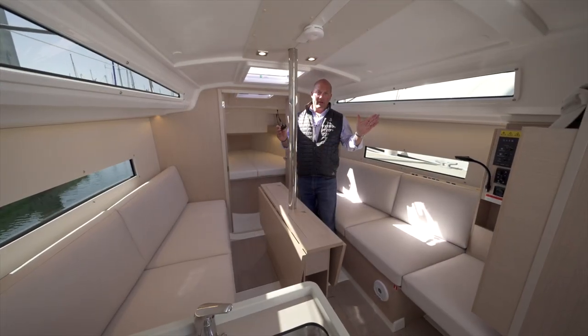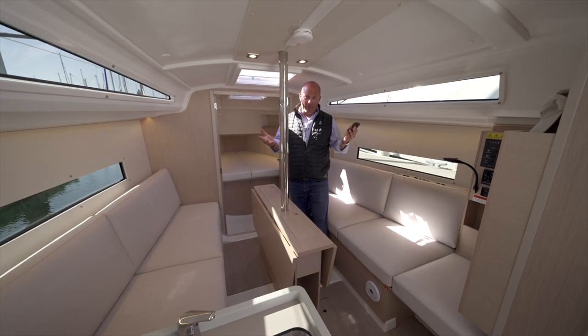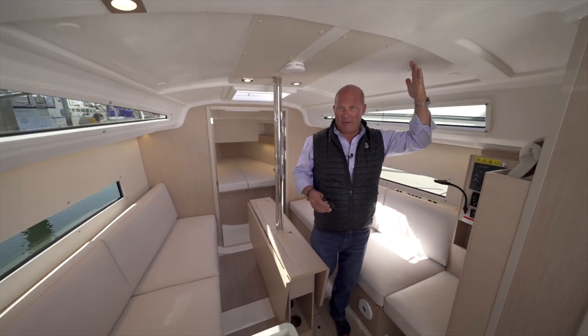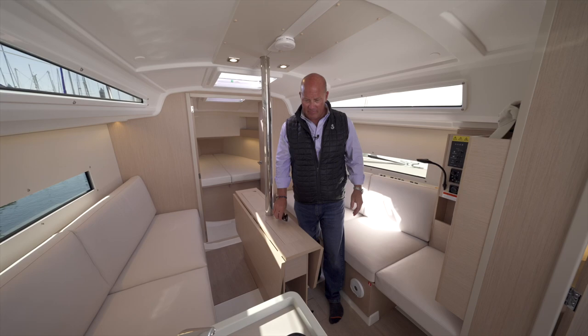One of the things you'll notice in the Oceanus 30.1 is the headroom. It's a big boat for 30 feet — 31 feet overall. I'm six feet tall, and walking through the boat you have about 6'2" to 6'3" of headroom right throughout the whole thing, so you're not bumping your head even going forward.